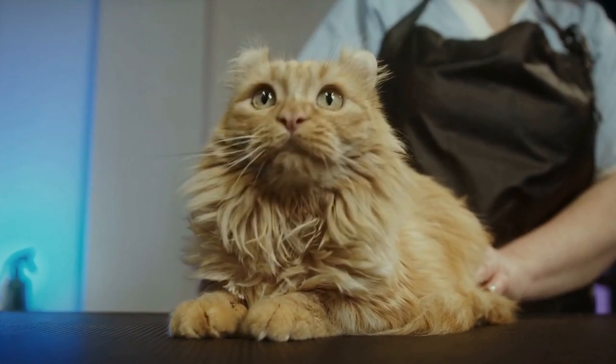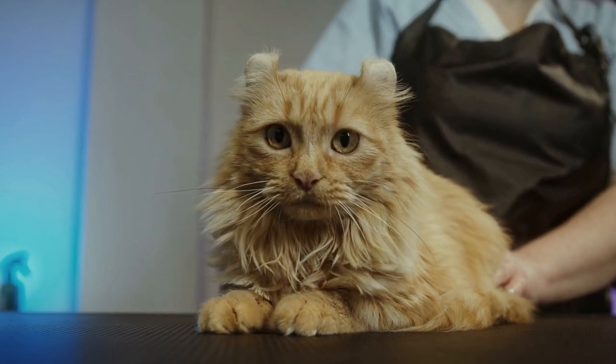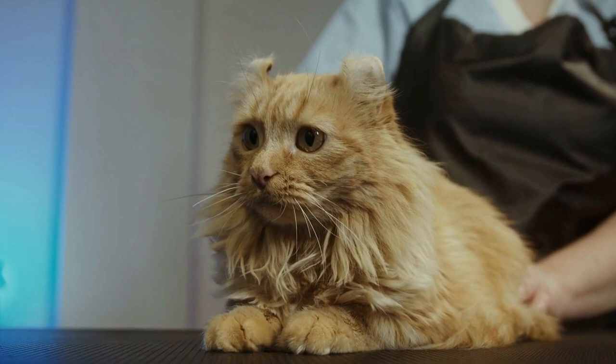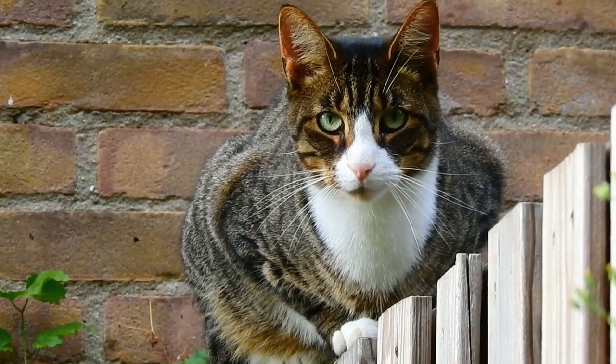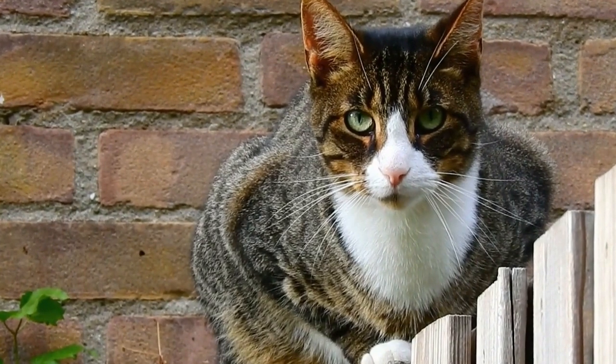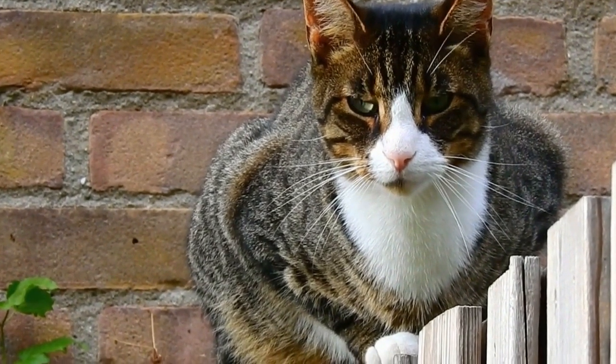For cats with short hair, a fine-toothed brush or a rubber bristle brush can be used to remove loose hair and stimulate the skin. On the other hand, cats with long hair require a brush with longer, wider-spaced teeth or a slicker brush to prevent matting and remove tangles.